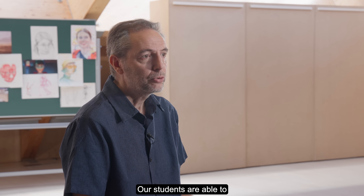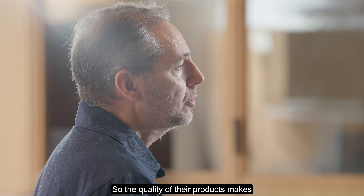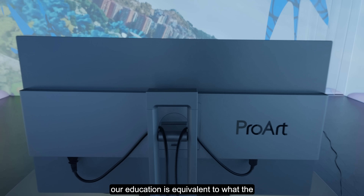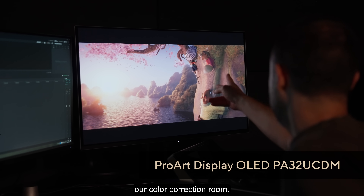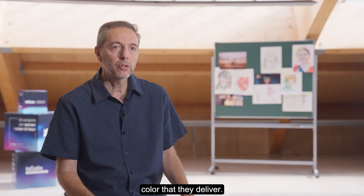Our students are able to work with these ASUS displays as they were working in the professional world. The quality of their products makes our education equivalent to what students will find in the industry. We have a ProArt OLED display in our color correction room, and we are very happy with the vivid colors and the accuracy of the color that they deliver.